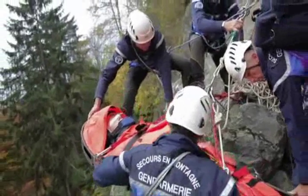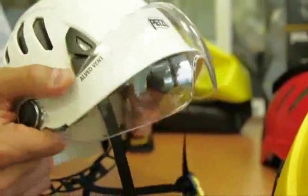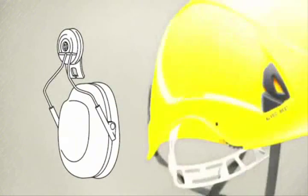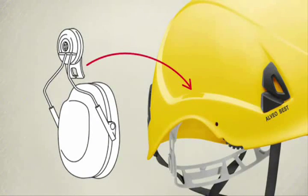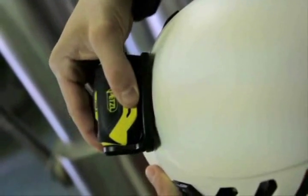The Alveo line of helmets accepts hearing protection, a visor, and a headlamp. The new Vizier protective visor can be mounted easily into the two special inserts. Hearing protection can be clipped into the two side slots. Each helmet also has a front slot for mounting a PIXA headlamp.